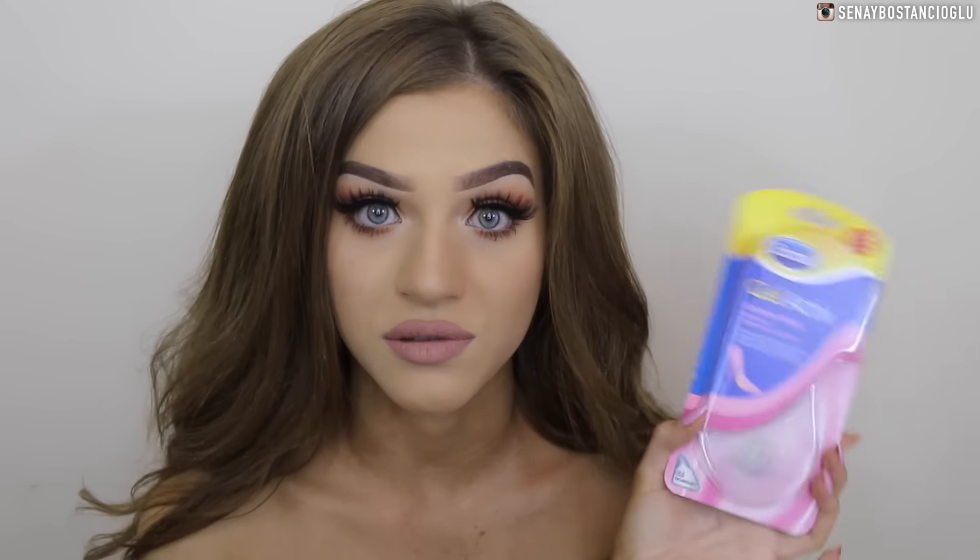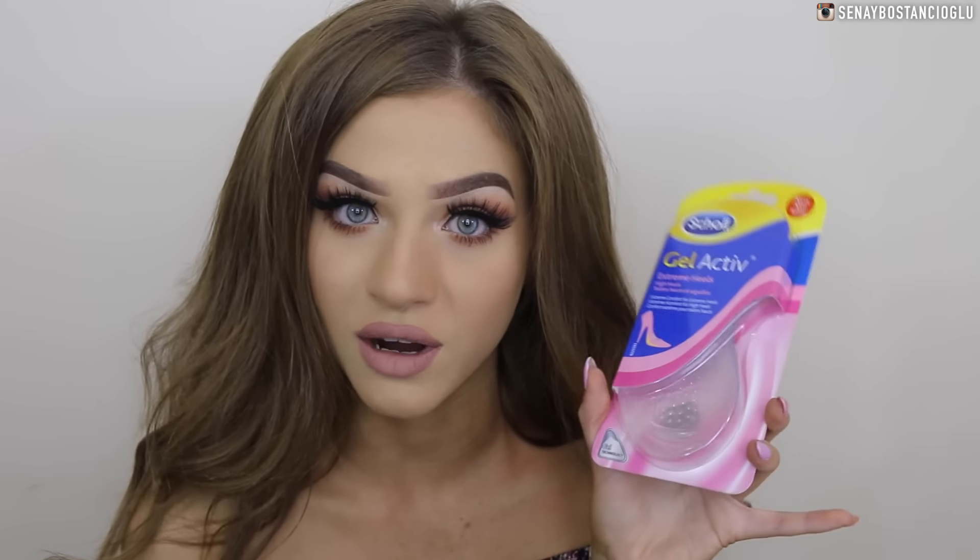I got some high heel cushioning pads because these are also a staple in my everyday life. I love wearing heels but I hate being uncomfortable, so I grabbed these.